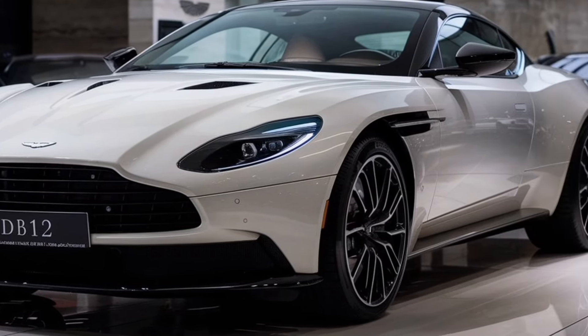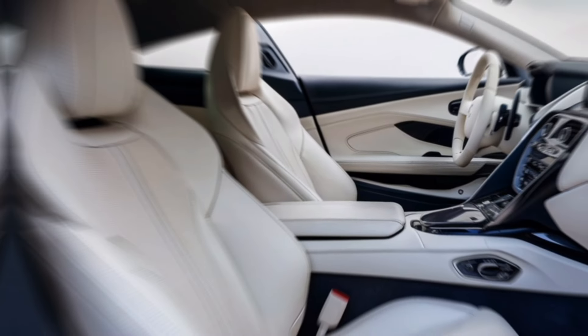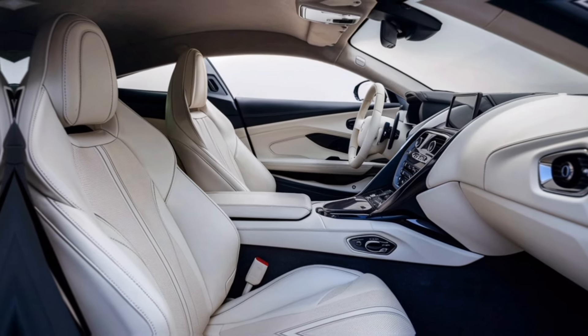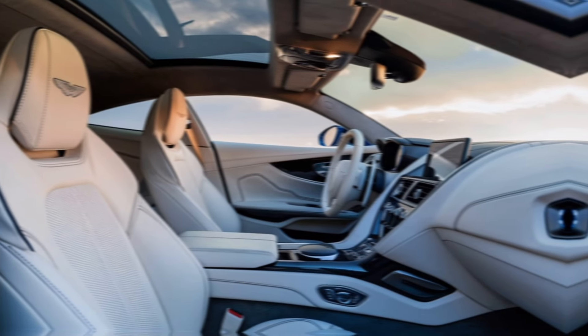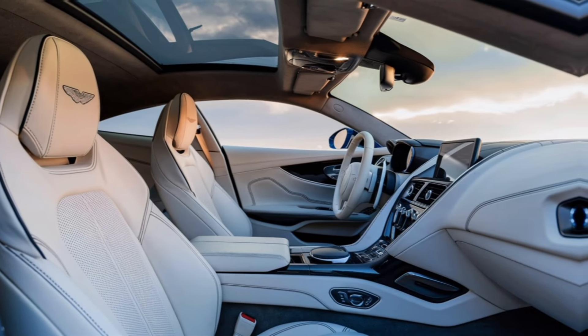The interior of the DB12 is a blend of luxury and advanced technology. High-quality materials such as premium leather, Alcantara, and carbon fiber are used throughout. The seats are ergonomically designed to provide maximum comfort and support, with multiple adjustments and heating and cooling functions.